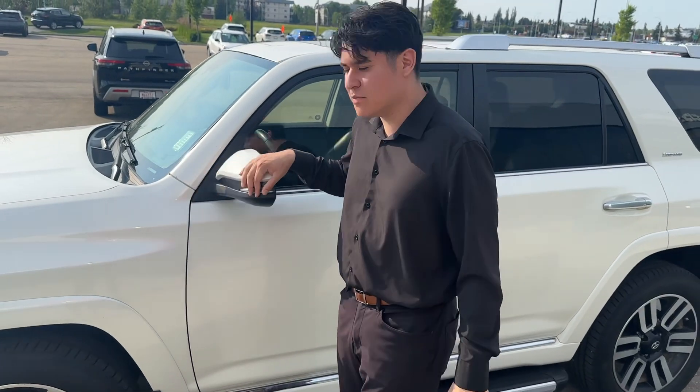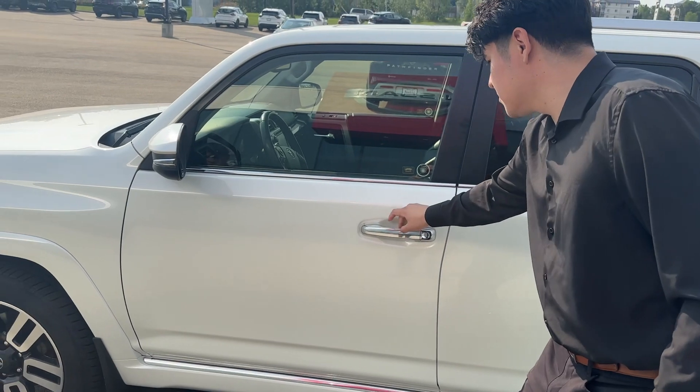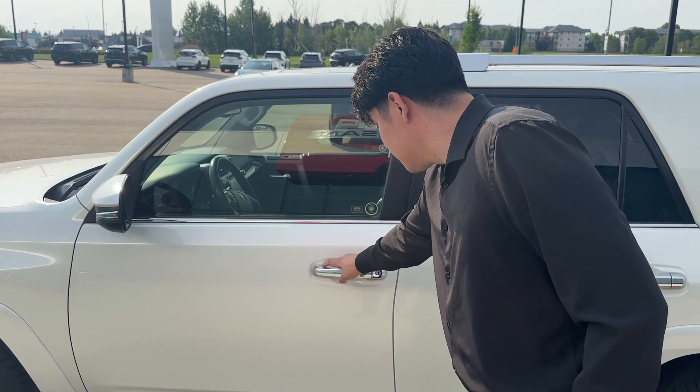You got fully breakaway side view mirrors on the vehicle, and keyless entry right there on the door.